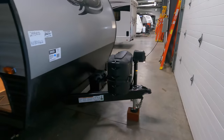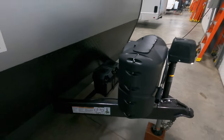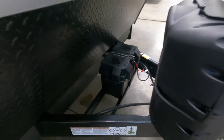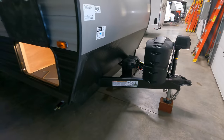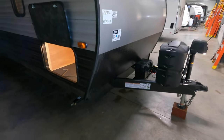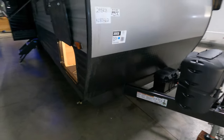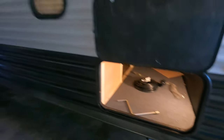Starting up front, you do have an electric tongue jack with two 20-pound propane tanks and a propane cover. This 29 BRB is equipped with the juice pack, so it does come with a factory installed battery and a solar panel up top. Diamond plate rock guard up front, and really nice storage with lots of room in there.